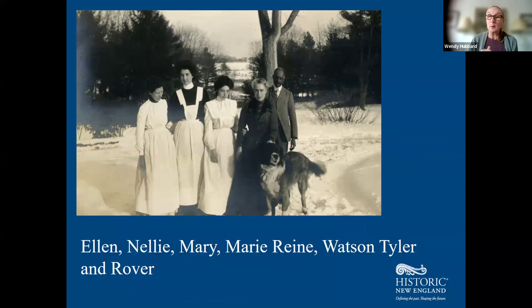Some of those people pumping and carrying water were servants. We have a photograph here of Ellen, Nellie, Mary, Mary-Ren, Watson Tyler, and the dog Rover. Many employees lived and worked on the grounds and in the house, making the family's lifestyle possible.